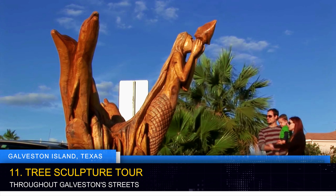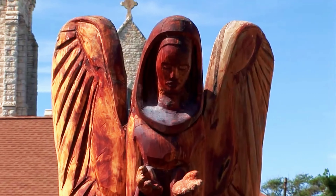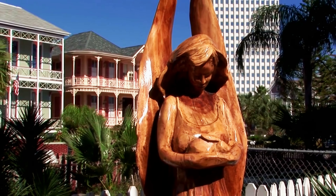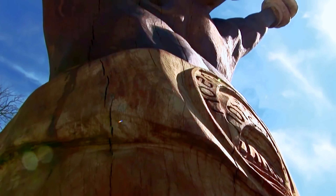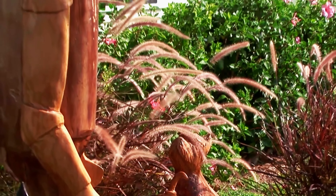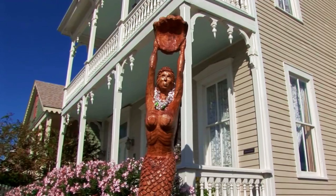Embark on an artistic journey by taking part in Galveston's tree sculpture tour. Witness the transformation of damaged trees into intricate works of art, reflecting the island's resilience and creativity. As you wander through the city streets, you'll encounter these hidden treasures, each with a unique story to tell. From whimsical creatures to intricate scenes, these sculptures breathe life into Galveston's urban landscape.